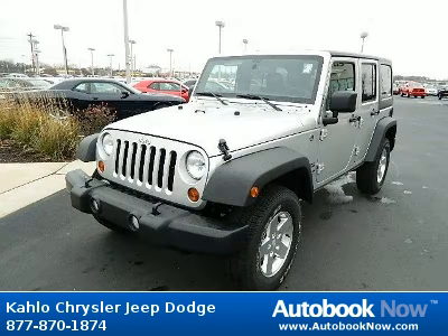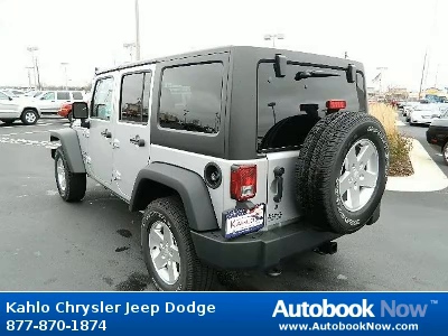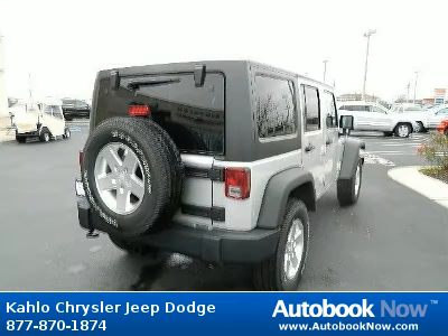This 2012 Jeep Wrangler is available at Kahlo Chrysler Jeep Dodge in Noblesville, Indiana. This Wrangler has a beautiful silver color. It has 25 miles on it.